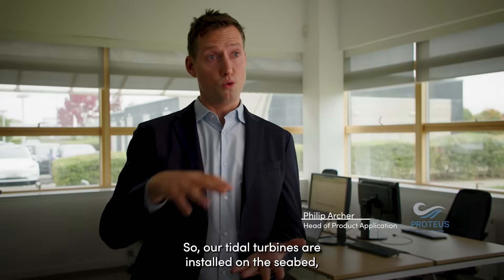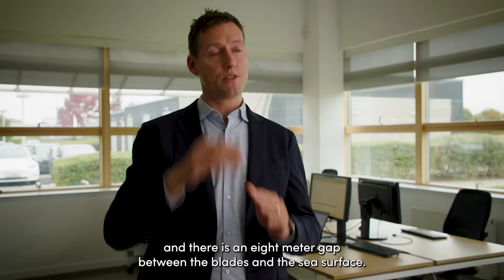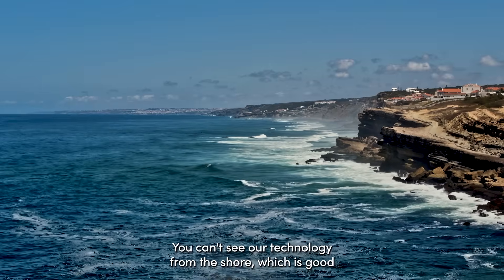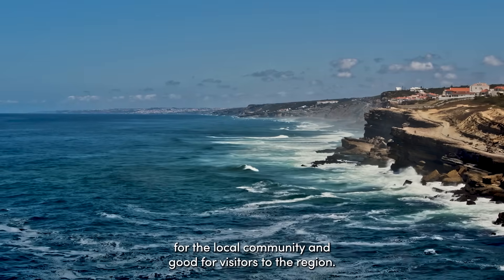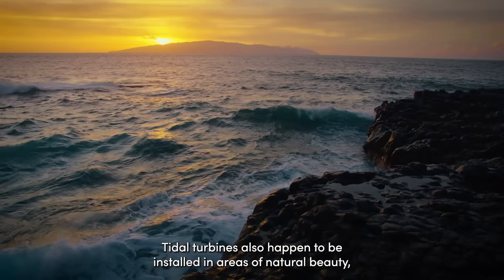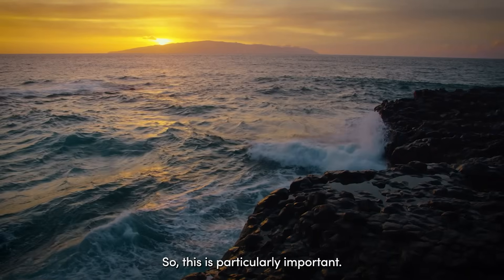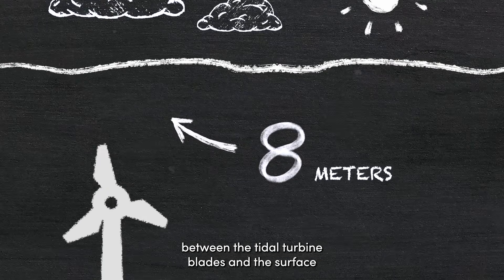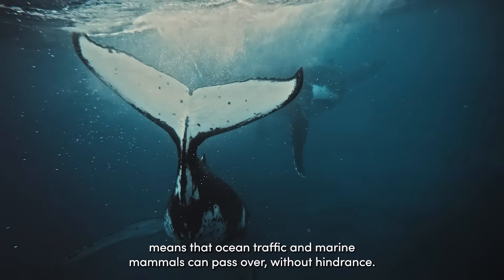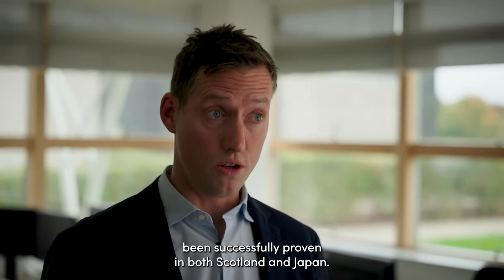Our tidal turbines are installed on the seabed with an eight-metre gap between the blades and the sea surface. This has a number of benefits. First, visuals — you can't see our technology from the shore, which is good for the local community and visitors to the region. Tidal turbines are also installed in areas of natural beauty, usually in straits quite close to land. The gap means ocean traffic and marine mammals can pass over without hindrance. Our technology has been successfully proven in both Scotland and Japan.